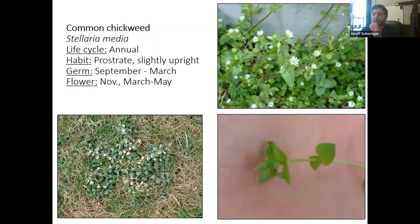Purple dead nettle is in the lamium family — it also has a square stem. It'll be really green and big in spring before the turf greens up, but again you really want to hit this in the fall with herbicides because if you do that, you won't have as many issues in spring. Common chickweed is another one — one little start can spread out across a large area from its center.